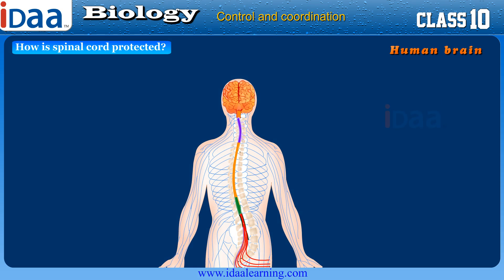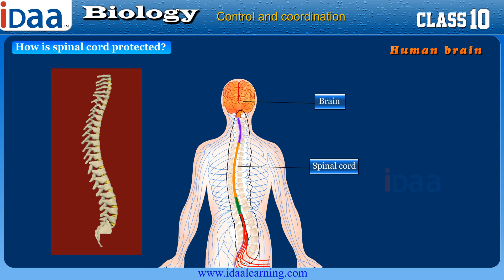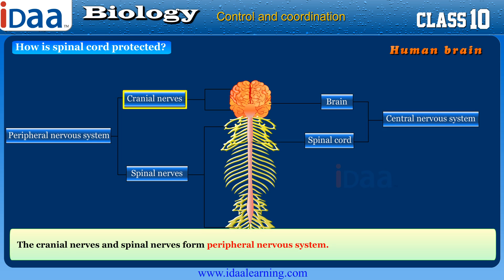The spinal cord is an extension of the brain that runs down the middle of the back. It is protected by 33 bones called vertebrae. The brain and the spinal cord are called the central nervous system. The cranial nerves and spinal nerves form the peripheral nervous system.